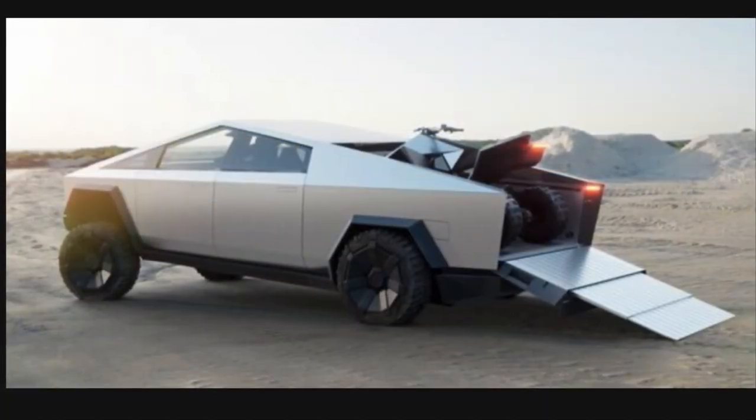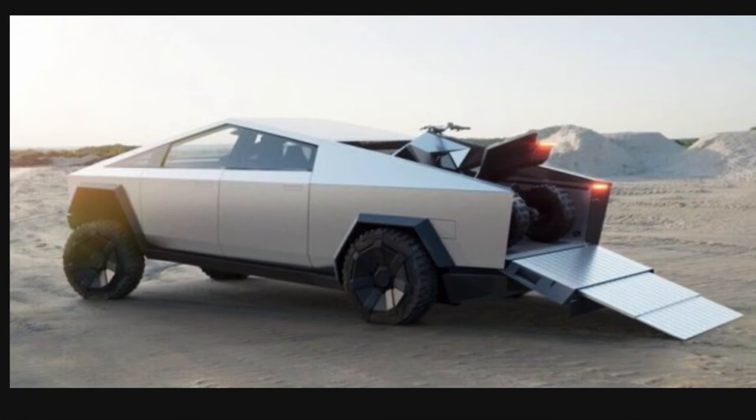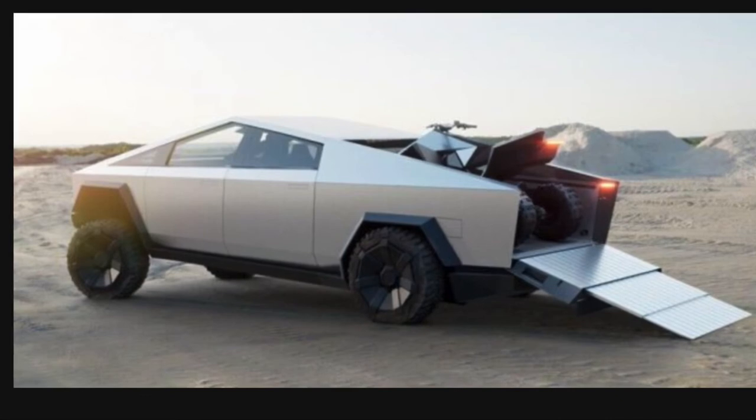The air suspension with active dampening and the ability to change ride height by four inches at the front or rear is a good design. With up to 16 inches of ride height, this gives the Tesla Cybertruck good off-road capabilities.